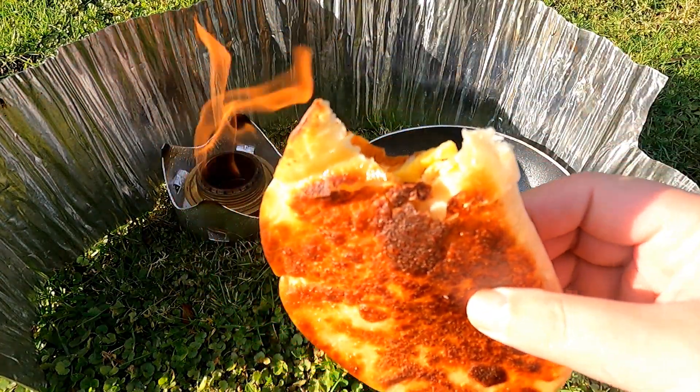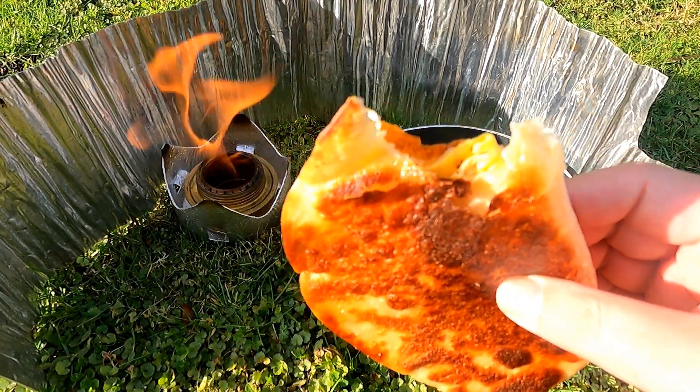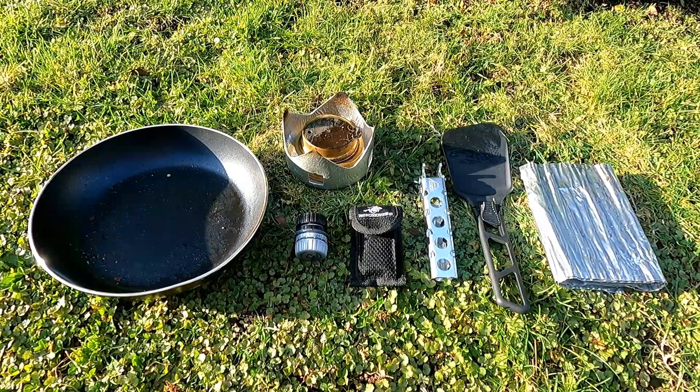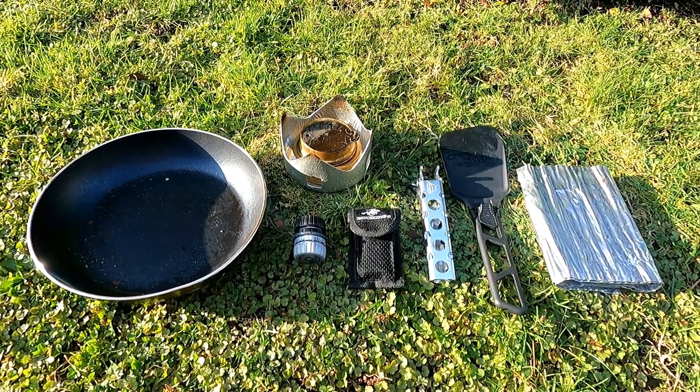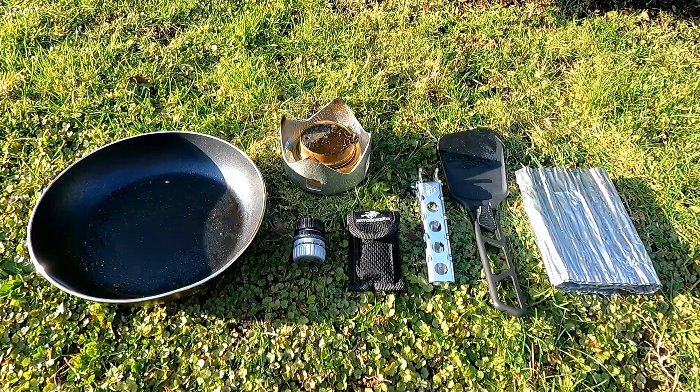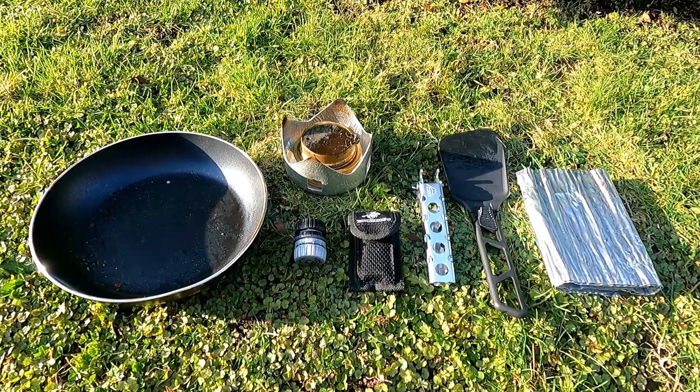Man, that's good. I do have to thank my friend Bill Johnson for the gourmet camp cooking and frying pan idea. I seem to derive a lot of camp cooking inspiration from him, so thanks a lot Bill.